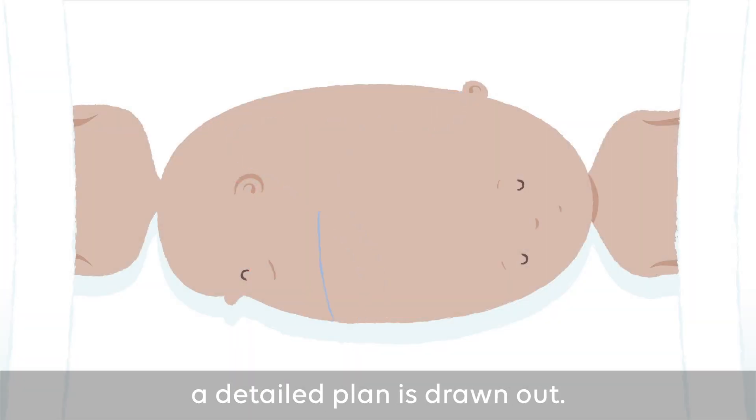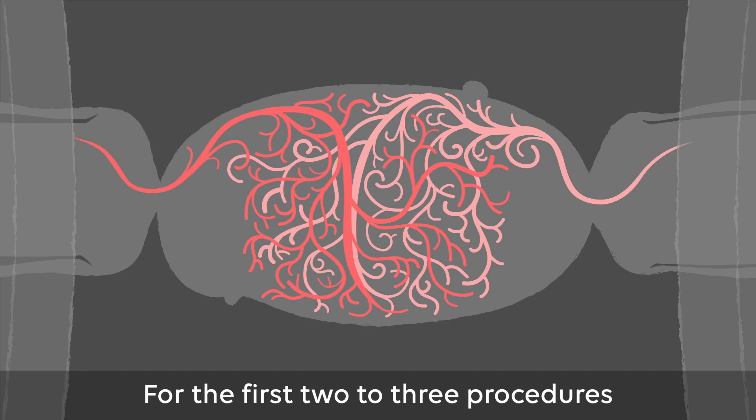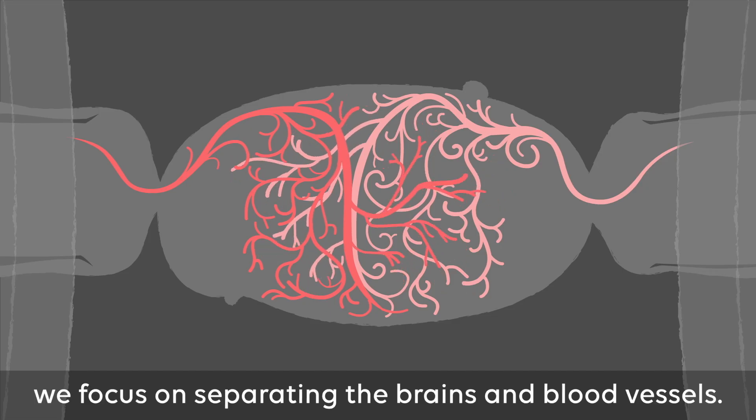Following the assessment, a detailed plan is drawn out. For the first two to three procedures we focus on separating out the brains and the blood vessels.